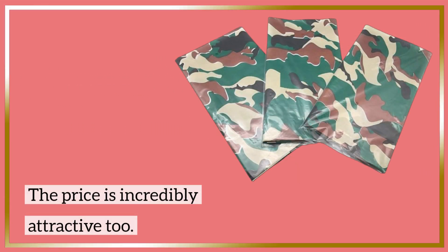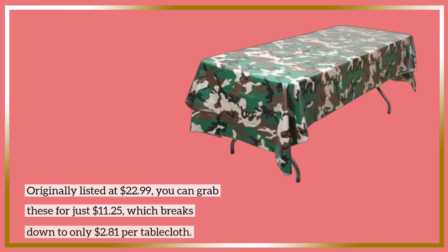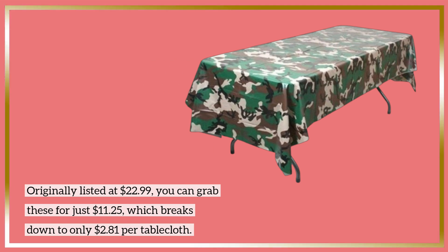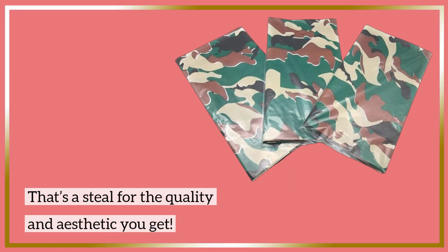The price is incredibly attractive too. Originally listed at $22.99, you can grab these for just $11.25, which breaks down to only $2.81 per tablecloth. That's a steal for the quality and aesthetic you get.